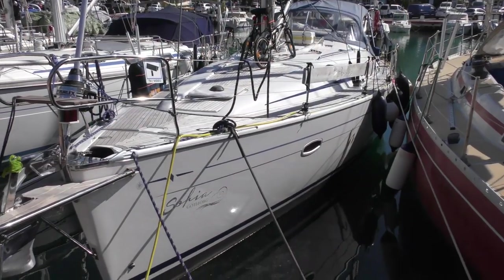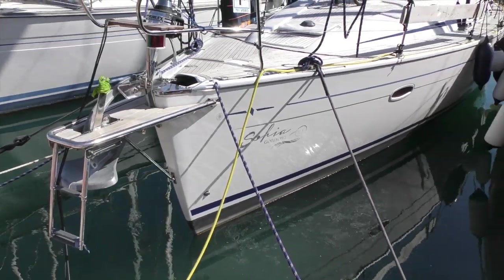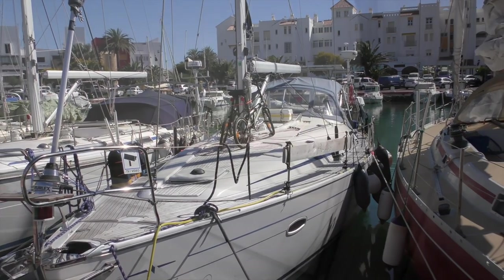So a top tip for moulded decks is to pressure wash them and then scrub them off with white vinegar. Never pressure wash teak — you'll completely destroy the timber. Thanks Magnus and Tina on Sofia.